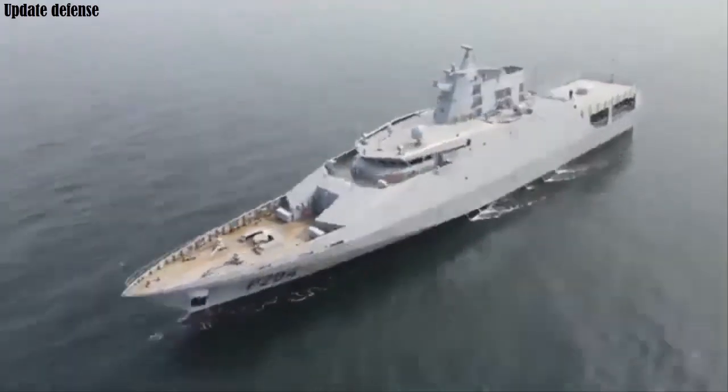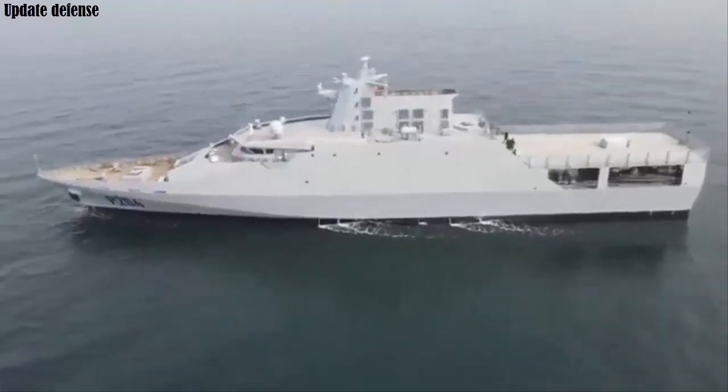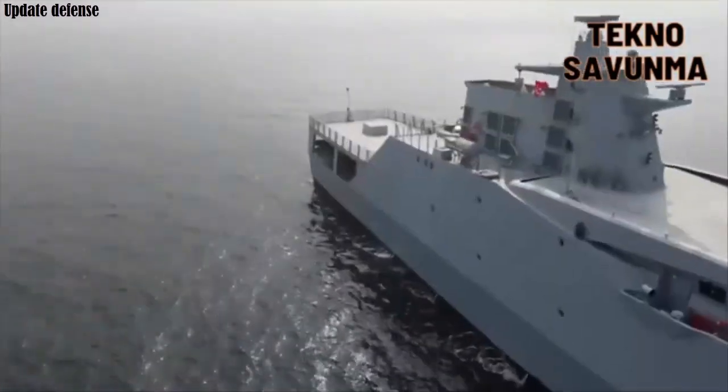The OPV-76 is designed with a modular configuration, allowing it to perform a variety of roles, including maritime patrol, surveillance, anti-smuggling operations, search and rescue, and special forces deployment.